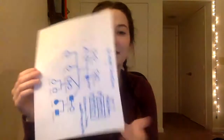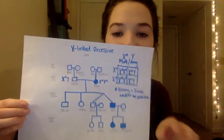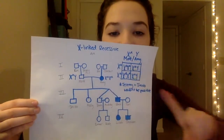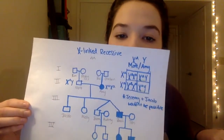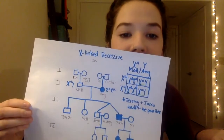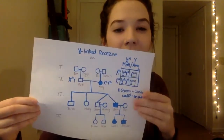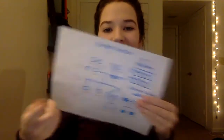For X-linked recessive, that means they have to have little a, little a to have it. Amy has little a, little a. Matt would have to have a big A, and if they cross, they can have daughters that don't have it and sons that do have it. However, they have sons that don't have it, so that doesn't work because only one of their sons actually has it.